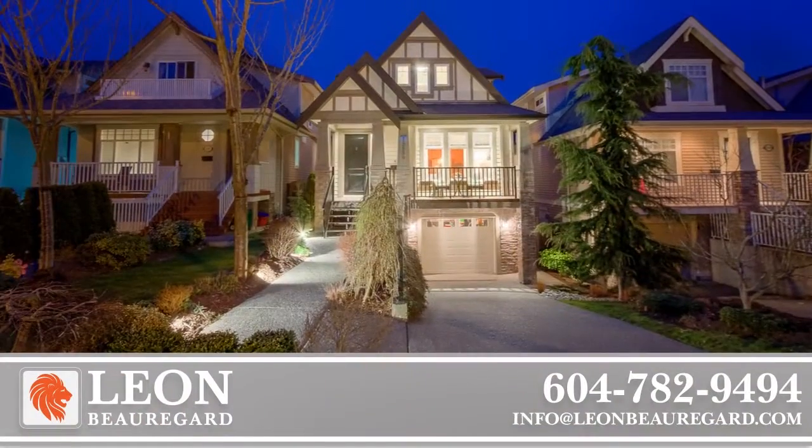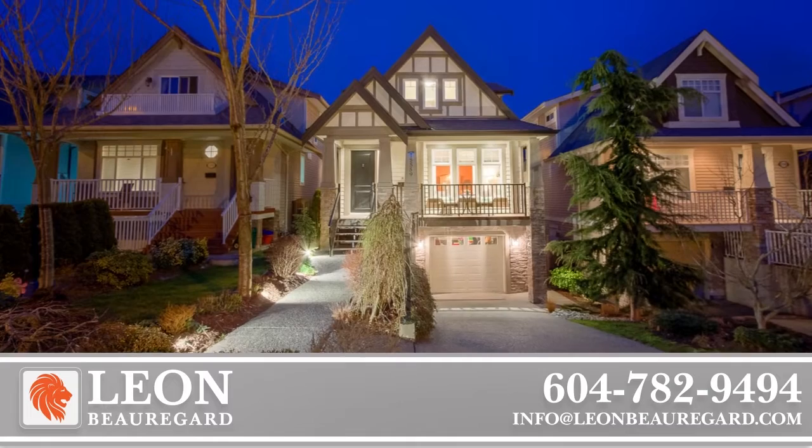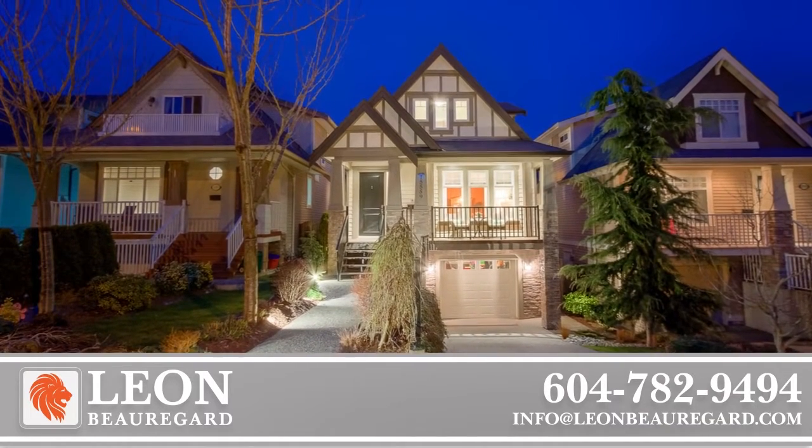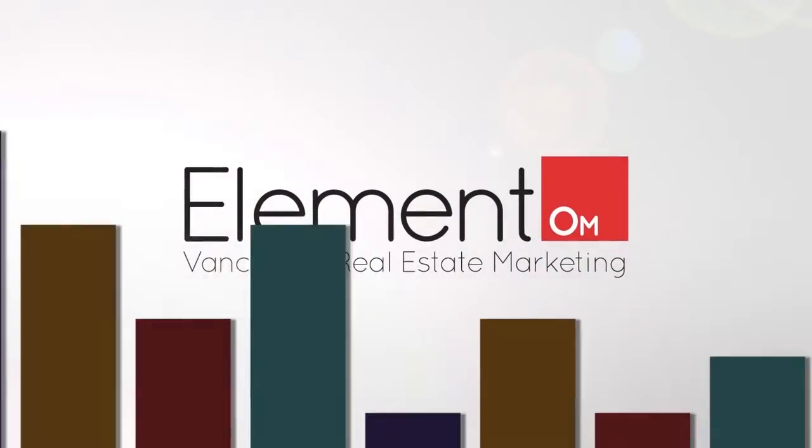To find out more about this home or to schedule a private viewing, please contact Leon. If you enjoyed the video, let us know by liking it, subscribing to the channel, or sharing it with friends.